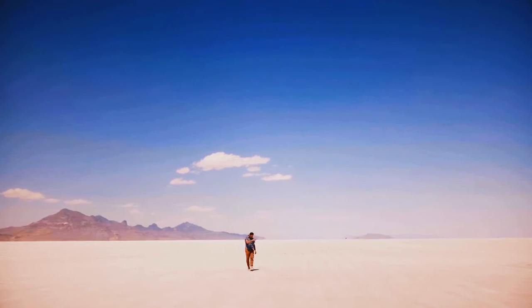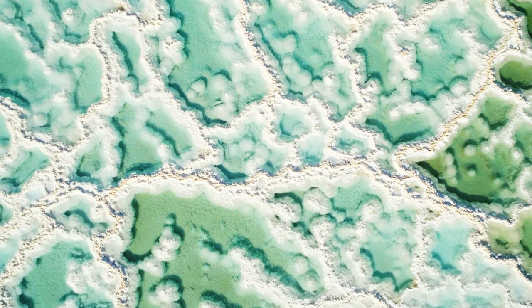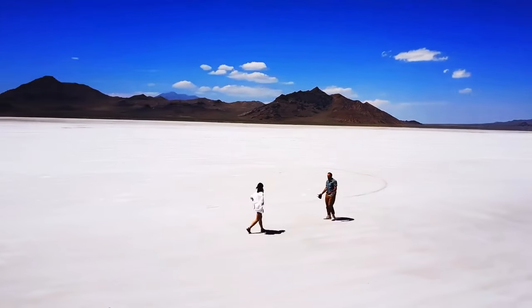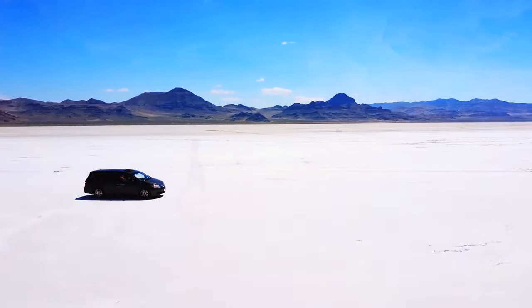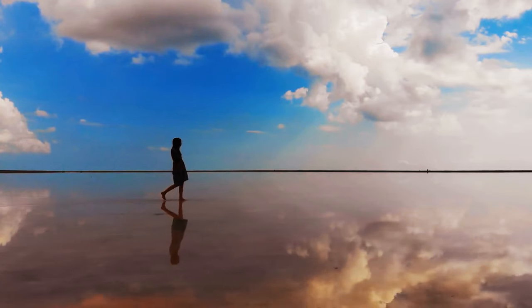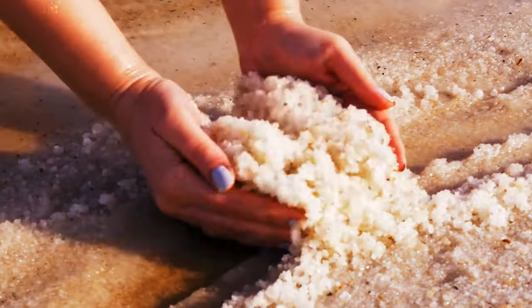Even though it may look flat, GPS technology proved that some of the landscape has little defects that are all less than an inch small. The place is so boggy that it has around 10 billion tons of salt. If you get there at the right time, some of the nearby lakes overflow with a small layer of water, which acts as a mirror of the sky. Many locals extract salt and lithium from there.